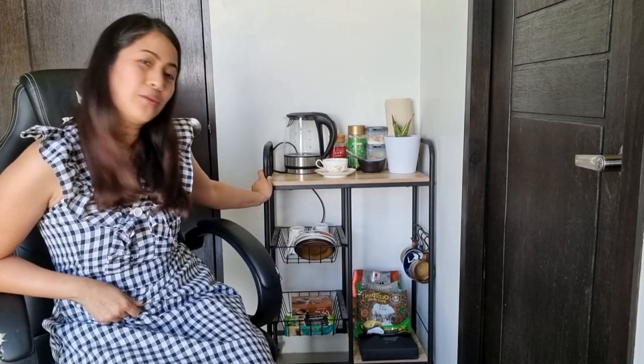So this is my coffee cart. It's right behind my working table so it's easy to access. If I need coffee, I just turn around and get it.